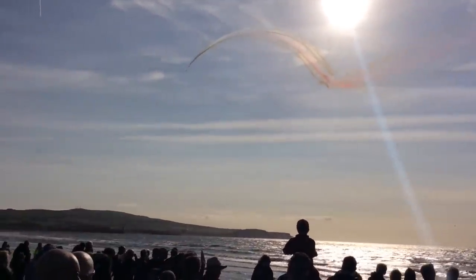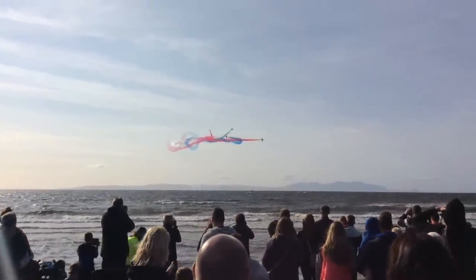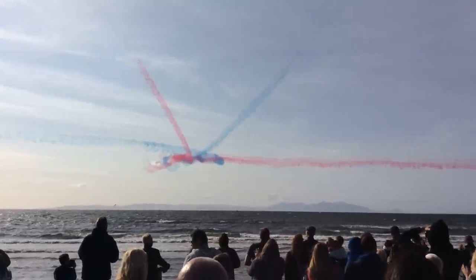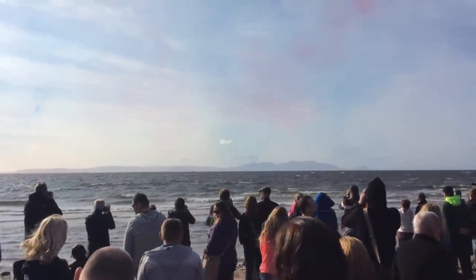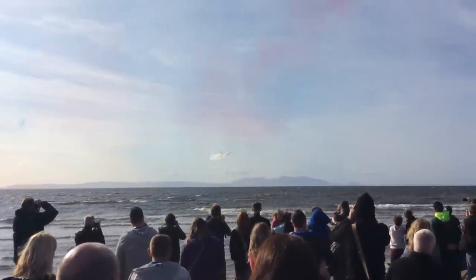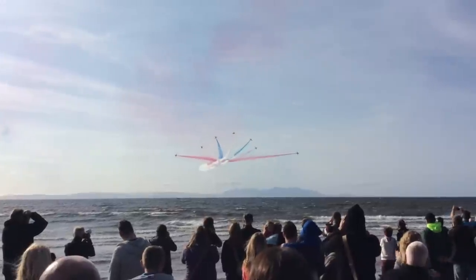Ladies and gentlemen, let's get ready for one of the... Ladies and gentlemen, let's listen in to Red One. Ladies and gentlemen, the Royal Air Force Aerobatic Team — the Red Arrows.